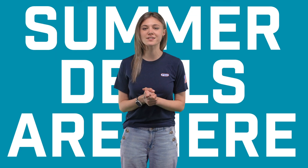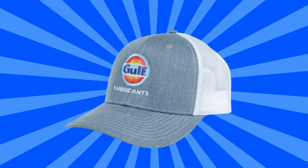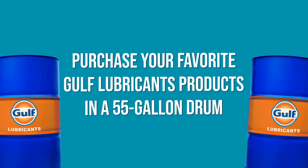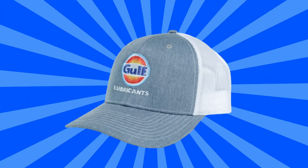Summer deals are here at Petroleum Service Company, and for the month of July we are giving away a free hat with your purchase of any Gulf Lubricants drum. That's right — purchase any of your favorite Gulf Lubricants products in a 55-gallon drum and receive a free Gulf Lubricants hat.